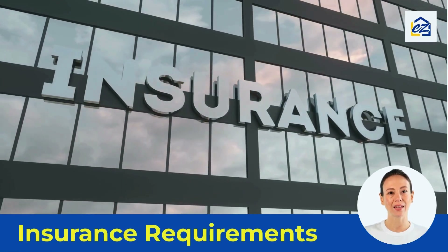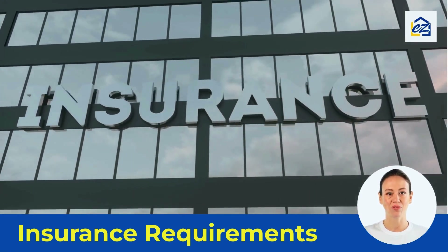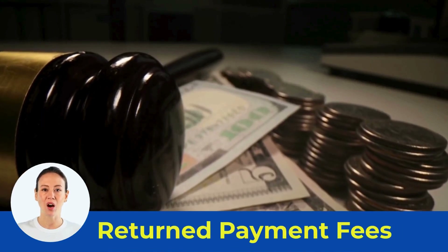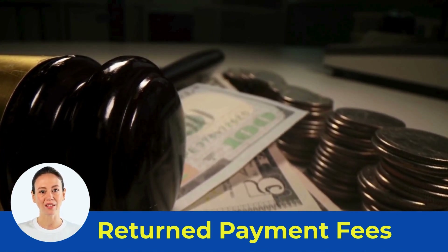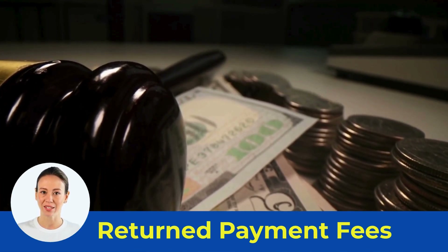Landlords may charge a reasonable late fee to cover costs incurred because of the late payment. Landlords may require tenants to get renter's insurance and can make failure to do so a breach of the lease agreement. There is no statutory limit on returned payment fees; however, the Vermont Code provides specific guidelines on expenses that can be recovered. See the description for more details.